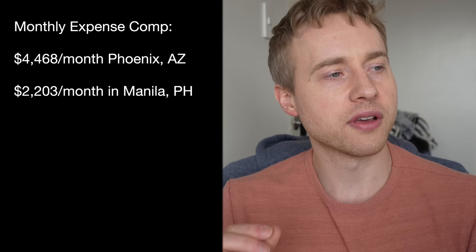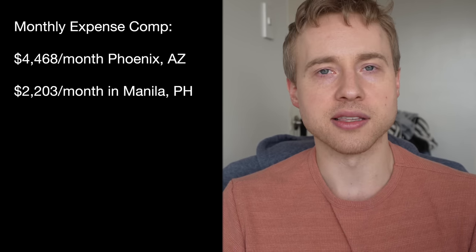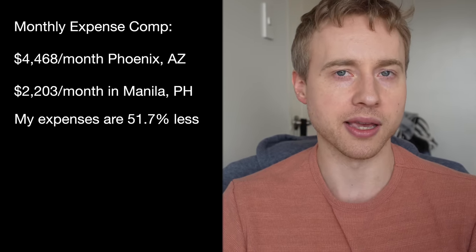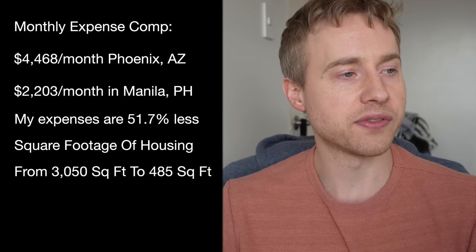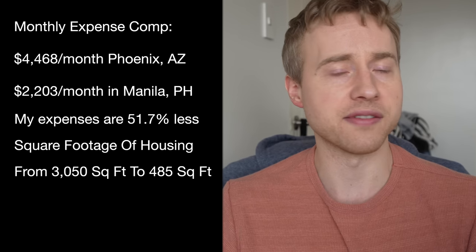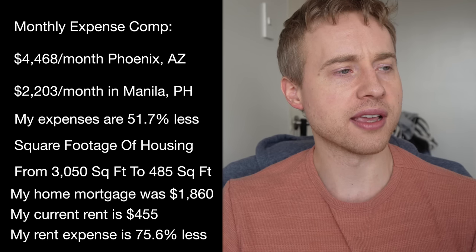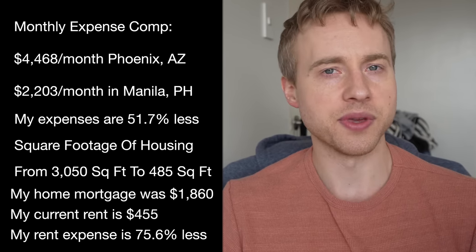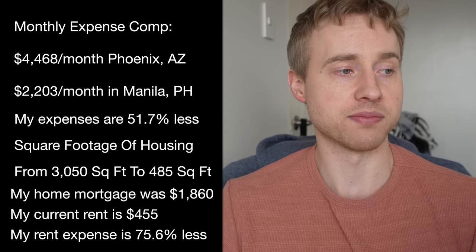My monthly expenses in Phoenix, Arizona were $4,468 per month, compared to $2,203 here in Manila — that's 51.7% less. My housing went from a 3,050 square foot house with a mortgage of $1,860 per month down to a 485 square foot condo at $455 per month — 75.6% less in housing costs, though I'm also renting 84.1% less space.